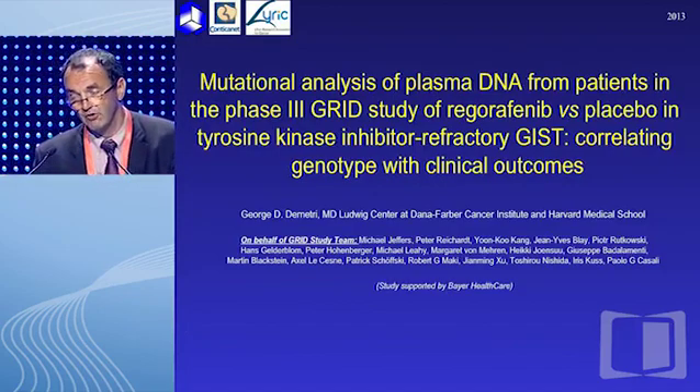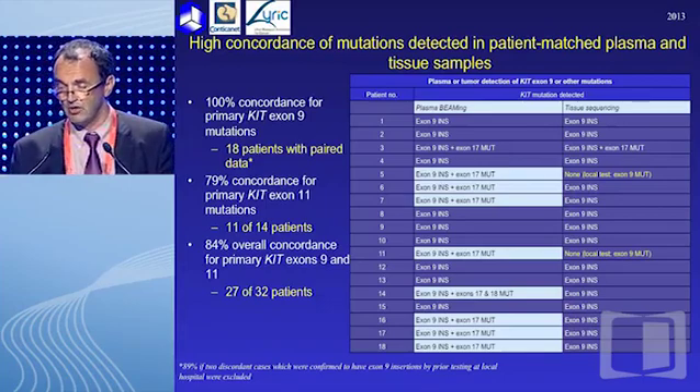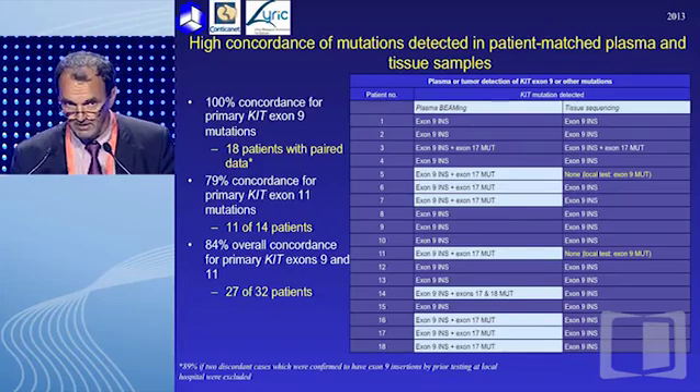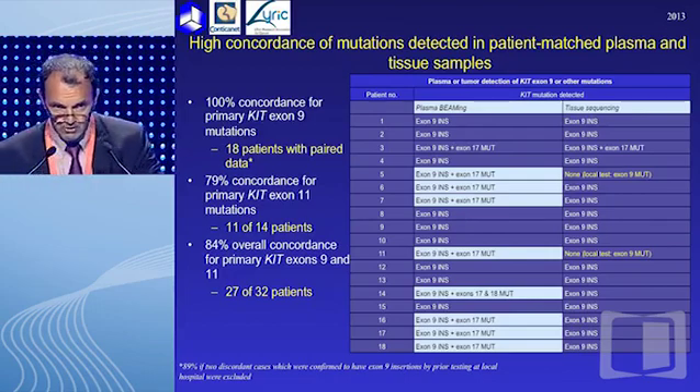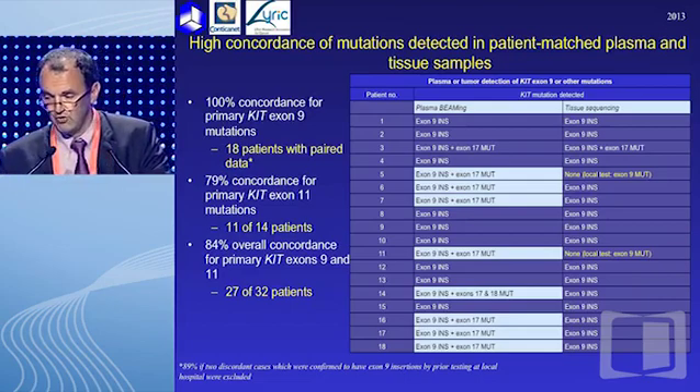To address the question of molecular heterogeneity in the immediate future, we will have technologies enabling liquid biopsies. This was reported at ASCO by George Dimitri and collaborators, showing that molecular heterogeneity could be addressed through a simple blood sample. With this BEAMing technology, you can confirm the nature of the mutation from the primary tumor in circulating DNA, but also find additional secondary mutations in plasma circulating DNA. This is a result of major significance, and we will use more and more of this technology in the future.